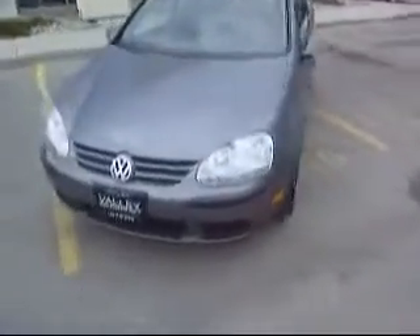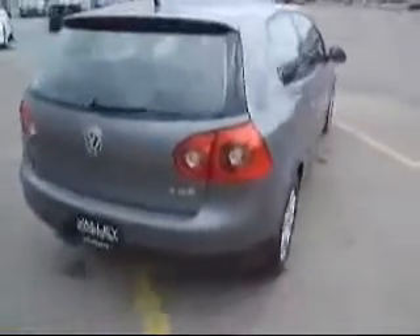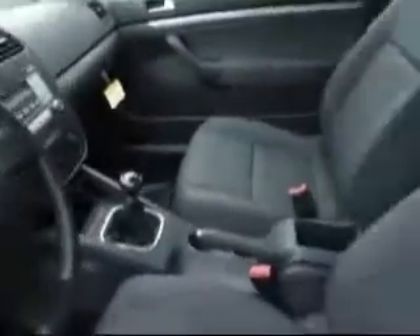Hello everyone, this is Anthony Rome at Valley Imports, conducting a presentation on the 2009 Volkswagen Rabbit, 5-speed manual — plenty of space, no joke. I'm going to jump in this thing and just kind of show you.